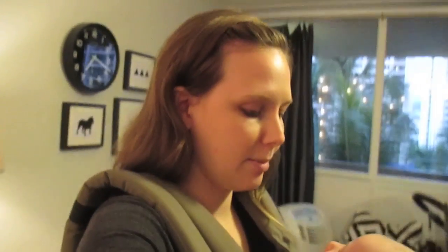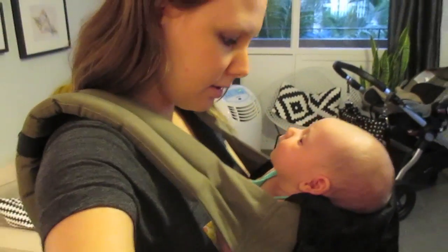Scout is being kind of fussy right now, so this is my second time putting her in the Ergo today. The first time I did she fell asleep, so I'm hoping that's what will happen again. Do you like the Ergo?